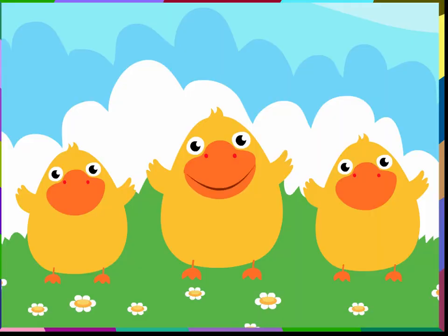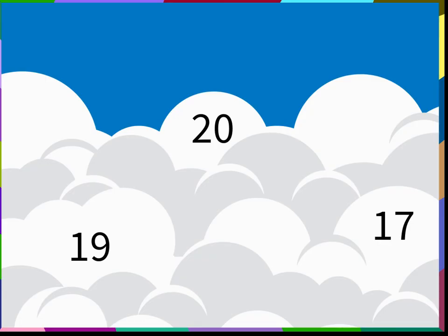Let us choose the biggest number and the smallest number from the cloud shown here. The biggest number is 20 and the smallest number is 13.